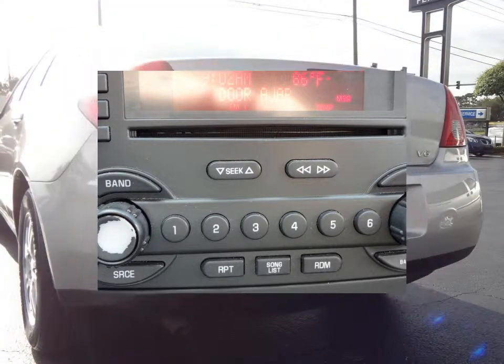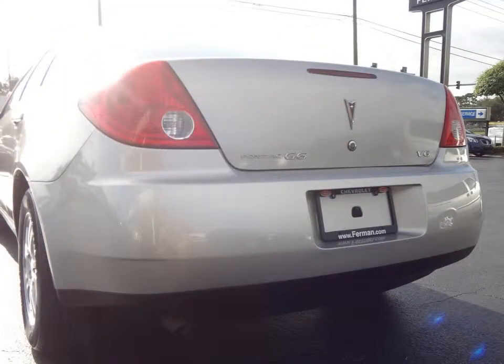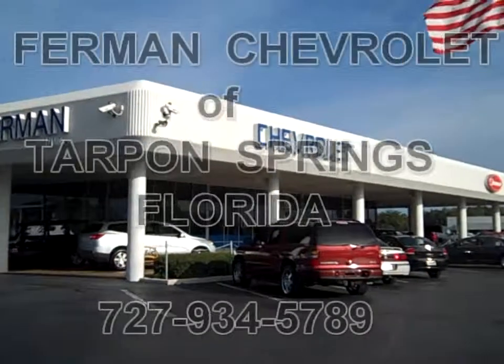This vehicle has power four-wheel disc brakes and much more. Stop by for a test drive today.